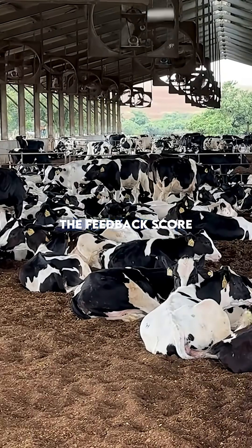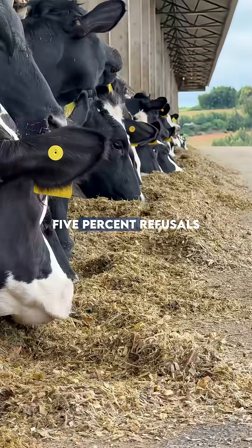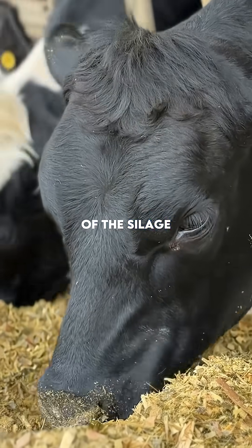The first practice is to evaluate the feed refusal score. Ideally, aim for 3% to 5% refusals — enough to ensure all cows have access to feed, but not so much that it indicates waste or heating of the silage.